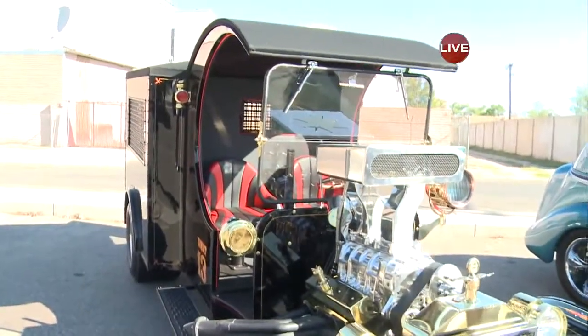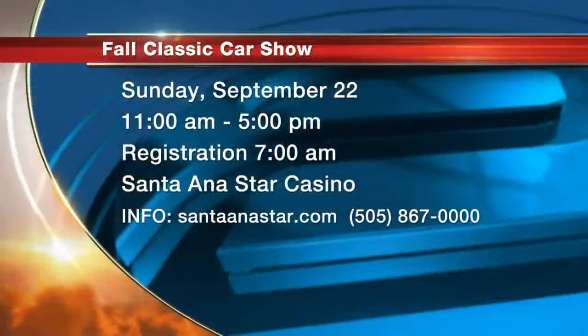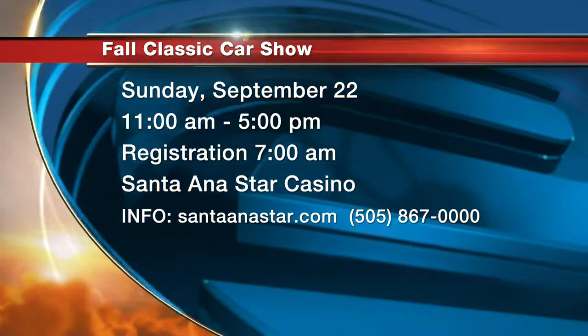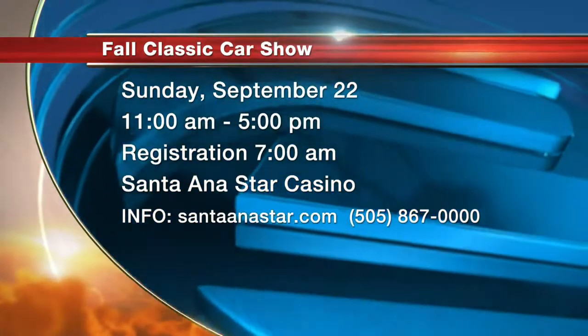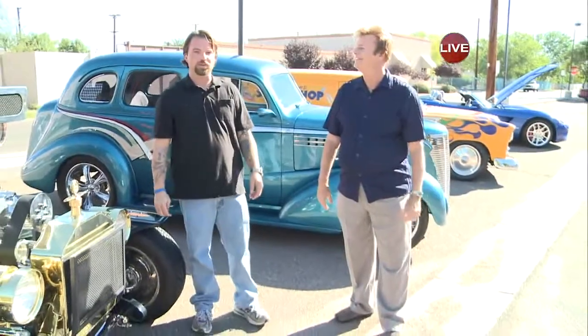Labor of love — absolutely. All these guys are craftsmen, artists in developing their cars. Remind the viewers about the show — when, where, tickets, and all that. It's going to be this Sunday. If you're bringing a car, it's $25, and registration is from 7 to 11. It's open to the public — come out. It's for a great cause, benefiting Greater Albuquerque Habitat for Humanity and the Kiwanis of Albuquerque Charitable Foundation, which helps thousands of New Mexicans. Thank you very much for joining me this morning. Go check out the car show — it's a win-win situation. Back to you, Chad. Man, absolutely — win-win situation. Excuse me while I pick my jaw up off the floor looking at those vehicles.